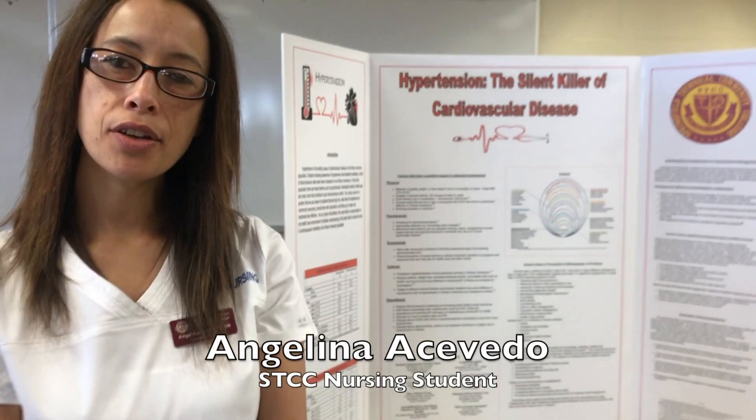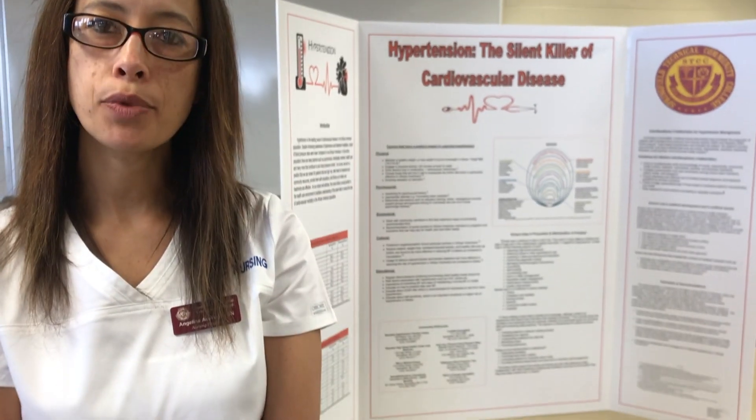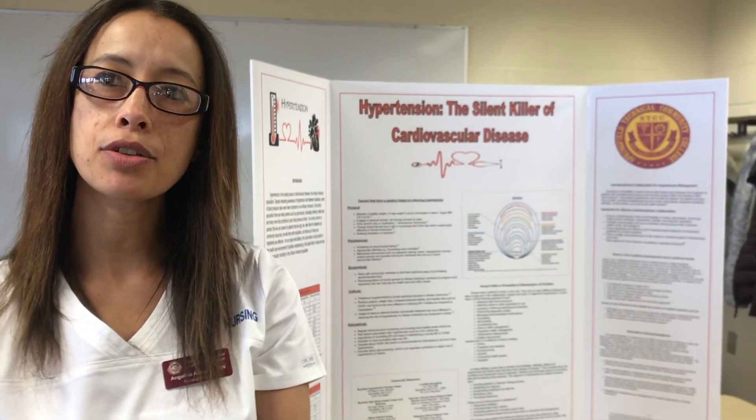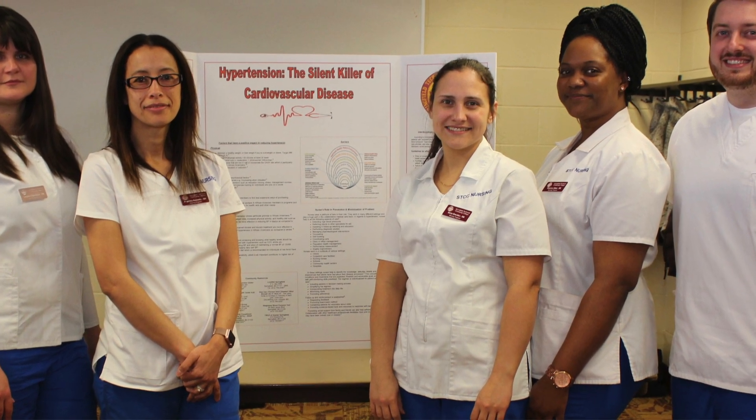Hi, my name is Angelina Acevedo and I'm a nursing student at SCCC in their nursing program. We are seniors and this semester we had to develop a poster presentation. We were assigned a topic and our topic was cardiovascular disease.